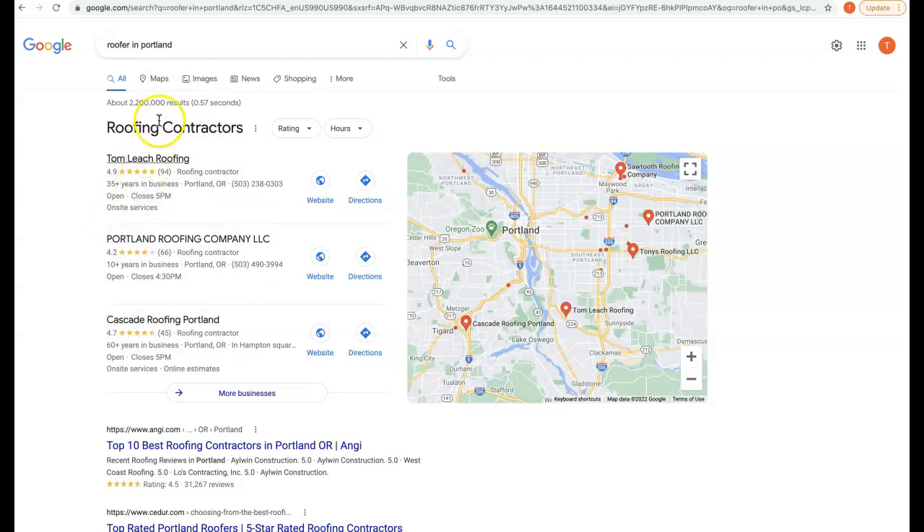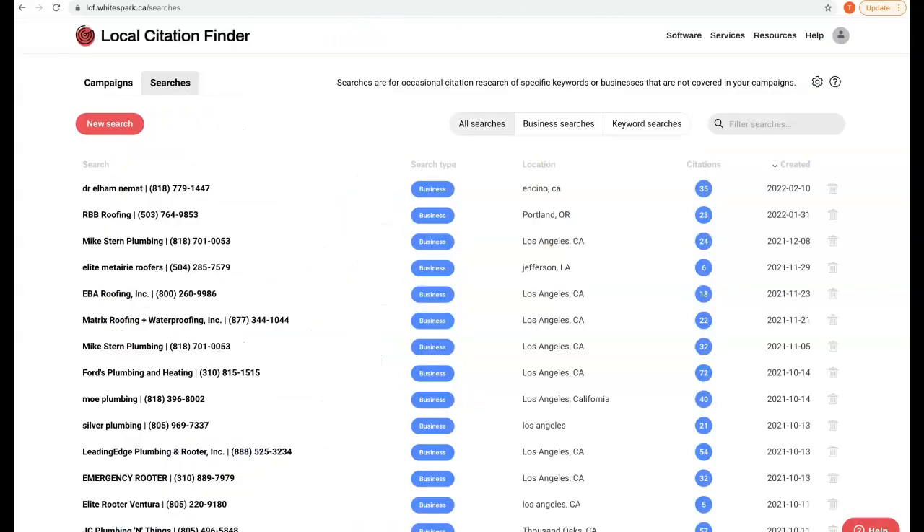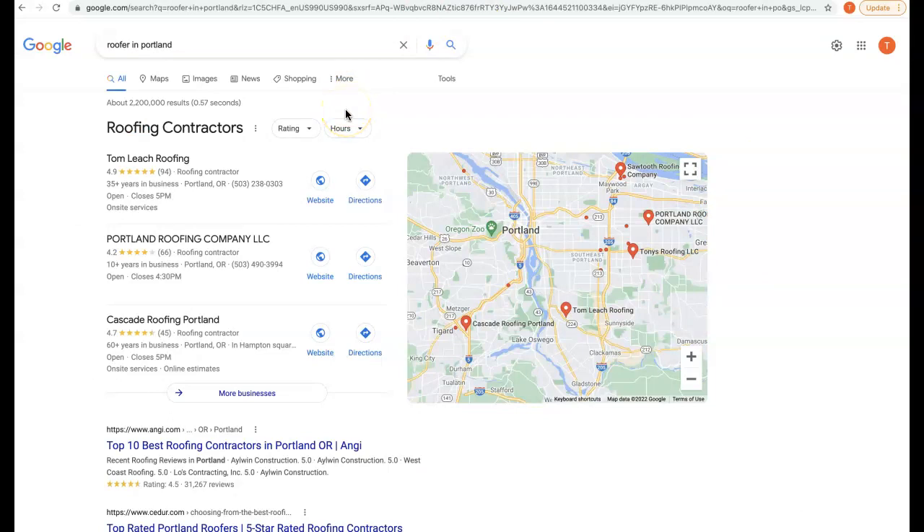We have a tool to see exactly how many citations you have compared to your competition. The name of the game is not only getting more citations than our competition, but we also want to make sure that our Google My Business listing is optimized correctly. They have quite a few reviews, and then we can begin to start outranking our competition and taking these calls.